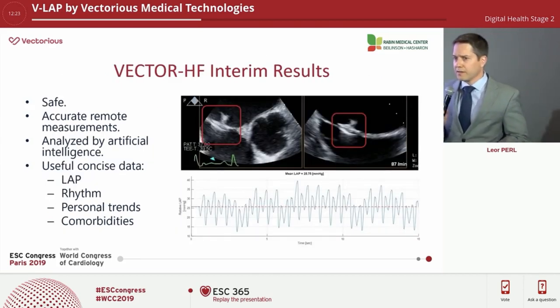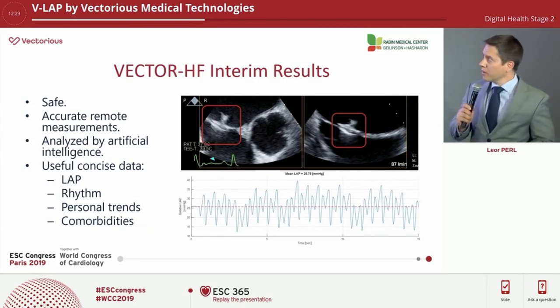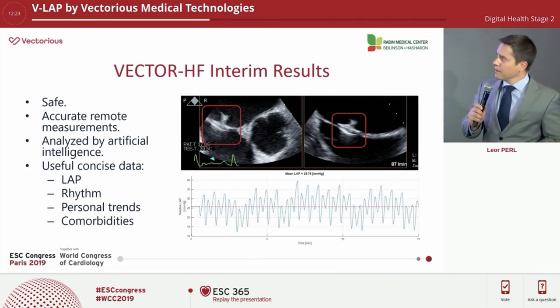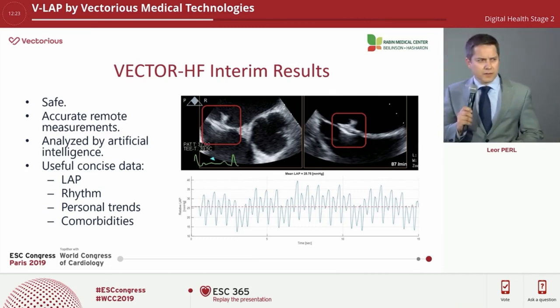So far, the results show the device is safe — we have had no complications. We are getting accurate remote measurements from these patients. An important point is that we're starting to get a large volume of data from these sensors.